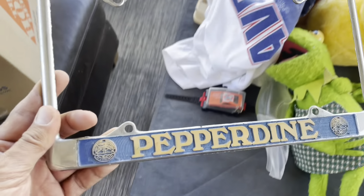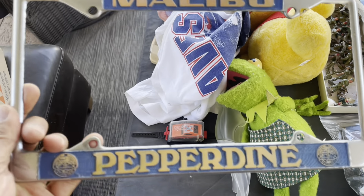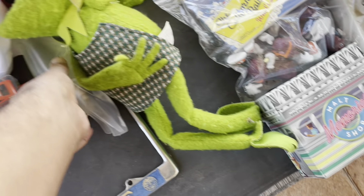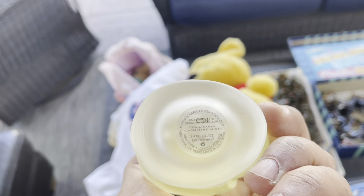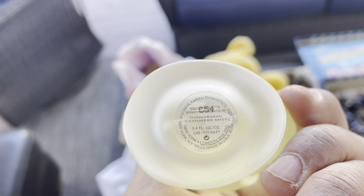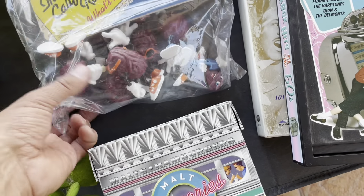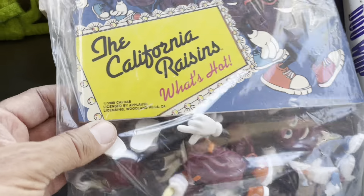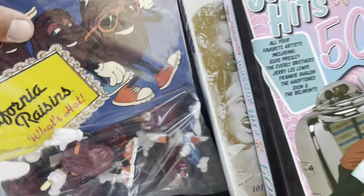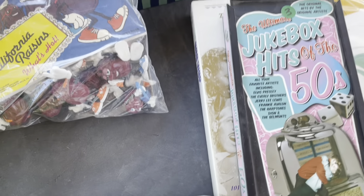This is a Malibu Pepperdine metal license plate frame — I thought that was pretty cool. Picked up some perfumes; I always pick up perfumes. This is a Donna Karan Cashmere Mist. And then California Raisins — check these guys out. Looks like the whole set, and it comes with this little book marked 1988. The whole California Raisins set — picked that up.